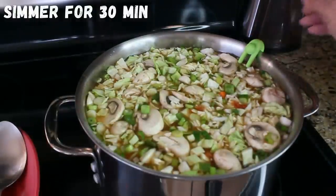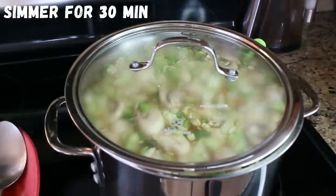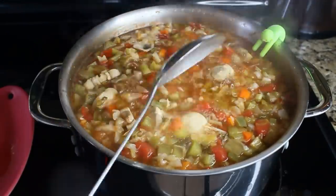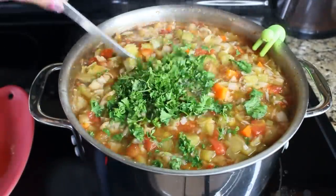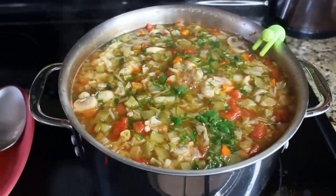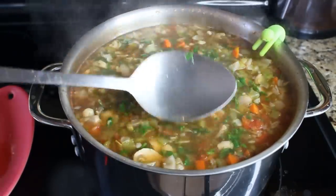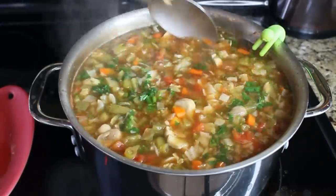We're going to close the lid slightly and simmer the soup for exactly 30 minutes. After 30 minutes, we add our fresh garlic and all our herbs — cilantro, dill, and parsley — and a couple shakes of cayenne pepper because I like my soup a little spicier.